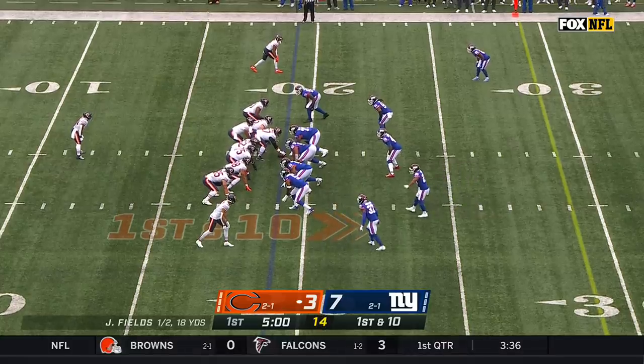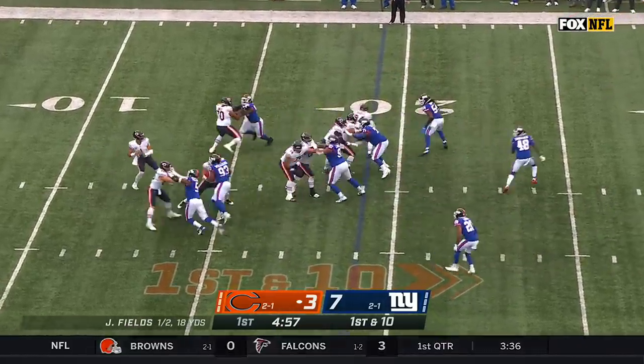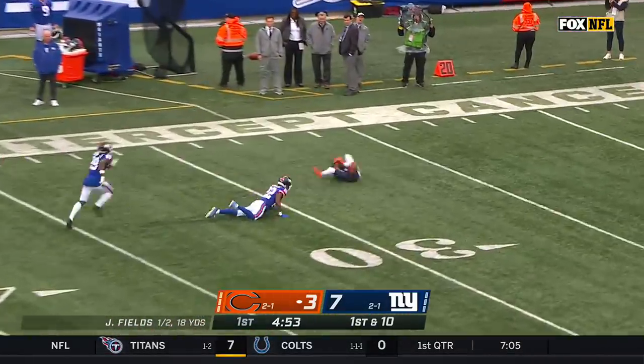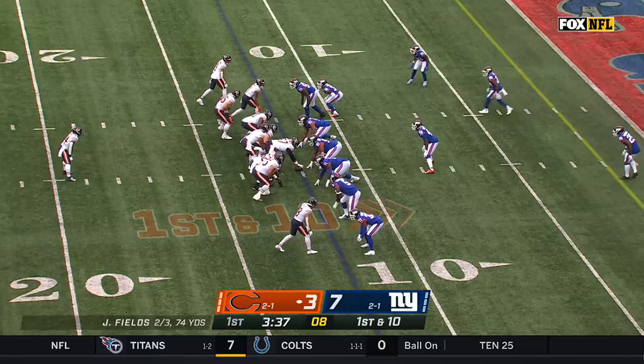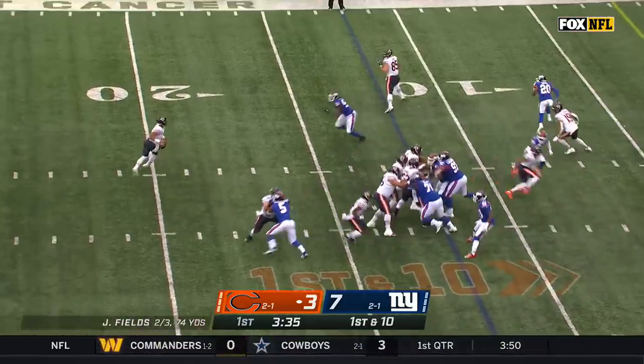Two picks and a couple fumbles for Fields earlier. He's going to throw here, much more aggressive to begin. And a deep ball for Mooney — what a shot, perfectly thrown and hauled in.